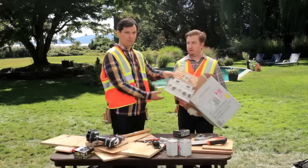Shut up, Phil. I'm a comedian. I'm not a carpenter. I didn't say anything. Shut up. And that's how you make a birdhouse.